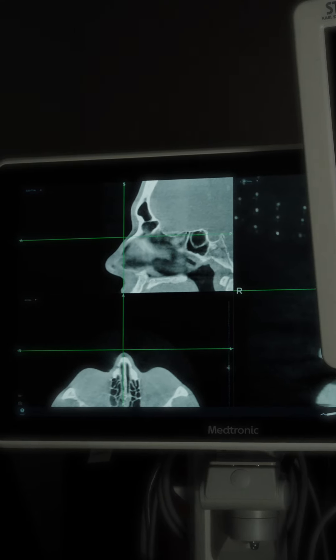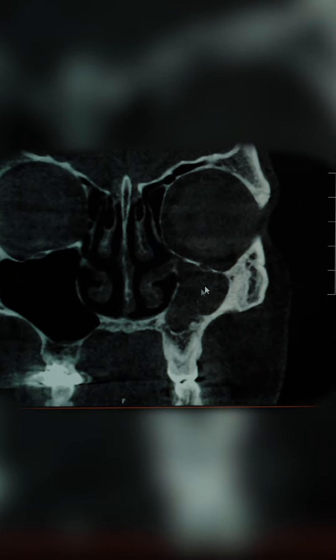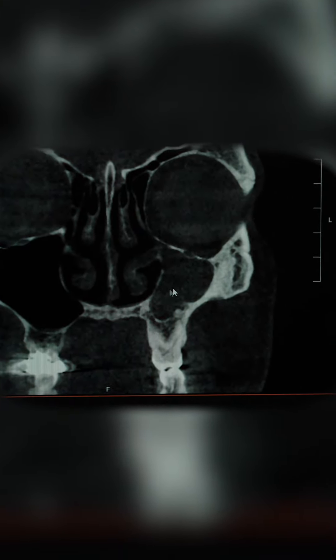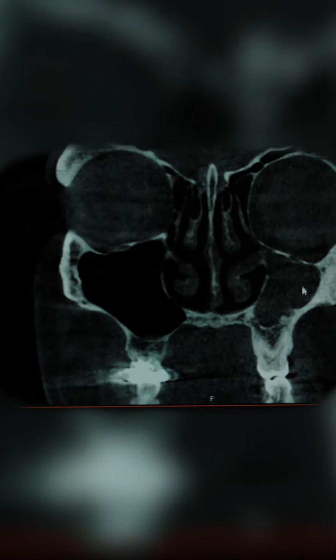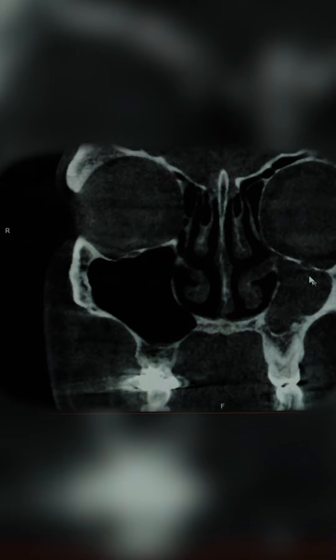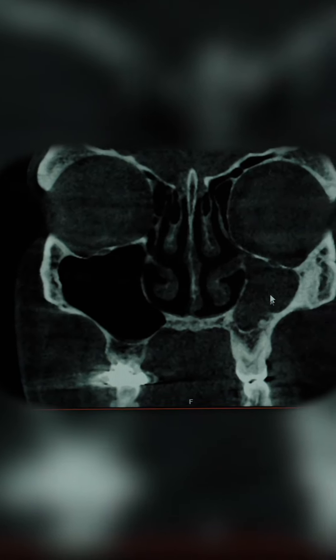What this is is something called silent sinus syndrome, where there is a very small, poorly aerated maxillary sinus that's starting to contract. You can see that the floor of the orbit — the bone that forms the bottom part of the eyeball — is lower on one side than the other, and this is from the negative pressure vacuum that's been created here.